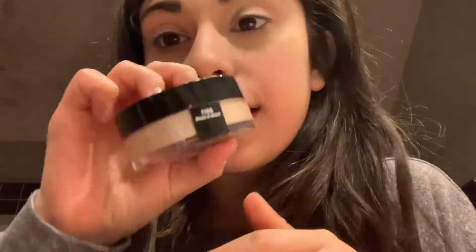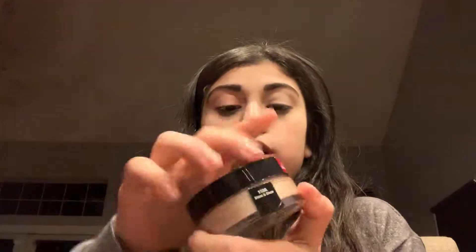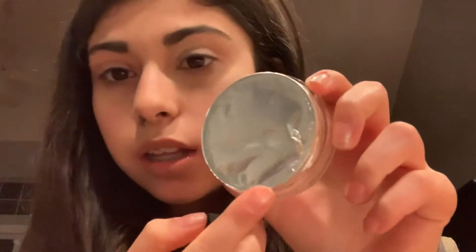Next thing I got is the jelly highlighter from Milani in the shade Blazing Days. I actually opened it a little bit to try it — it's so good. I just got home from Malta and I just ate pizza from Domino's, so I didn't get to open the whole thing. But this is such a good highlighter. These jelly highlighters are bomb, so I would try it — don't be afraid. They're only $5.